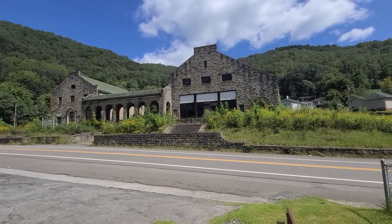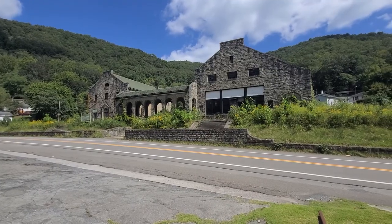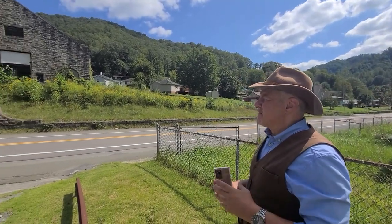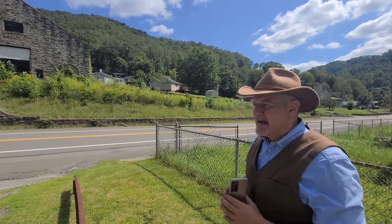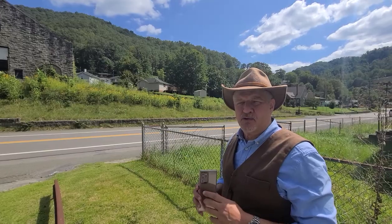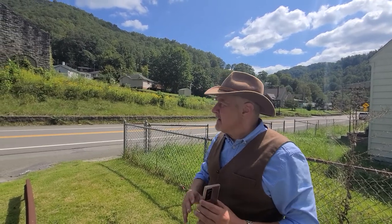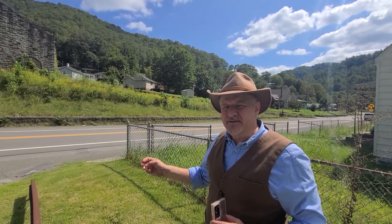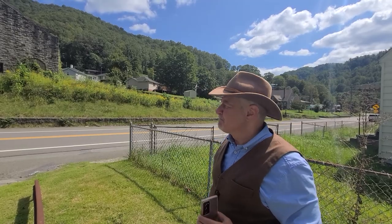We're pretty close to Mullins, West Virginia, aren't we? Yes, I think we're about two or three miles from Mullins along the Guyandotte River. This is an area that's experiencing a thriving tourism economy now. ATVing the Pinnacle Creek ATV trail is just right behind us. The Guyandotte River on this side is now a kayaking stream. Twin Falls State Park is just over the hill. So this structure is located in a growing tourism region.